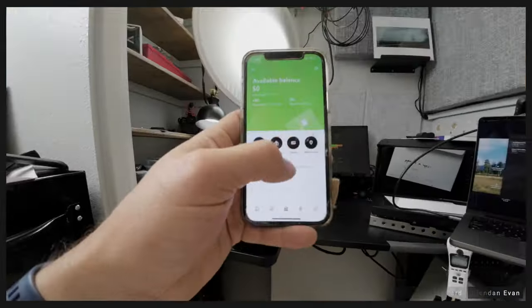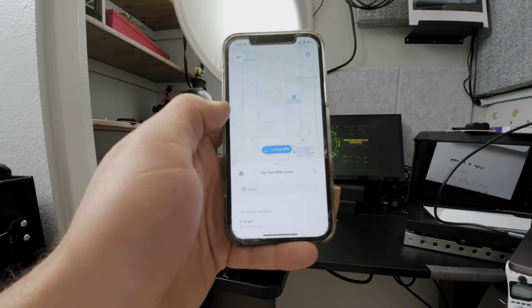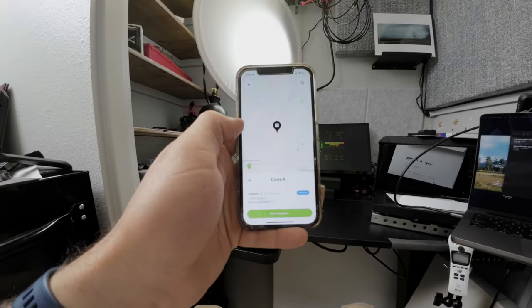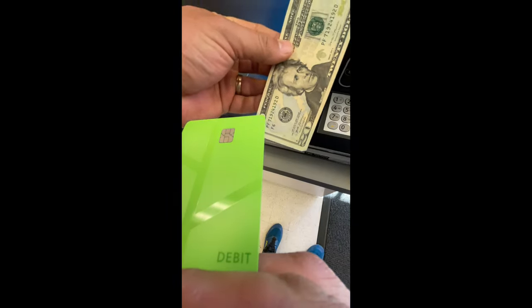Now, how easy is it to find a free ATM to withdraw cash from? Let's test this feature out within the app. We'll open this up and see if we can find a free ATM very quickly. Yep, there's one. Let's go see if it's really free or if we have any problems withdrawing money. It worked as expected.